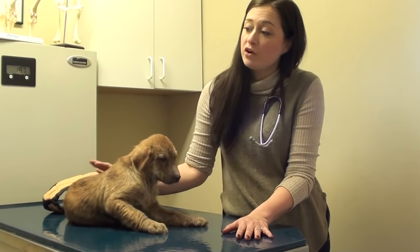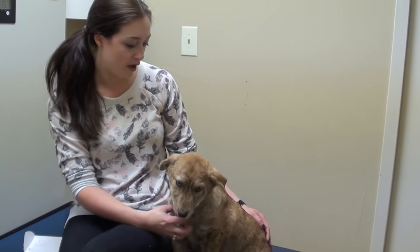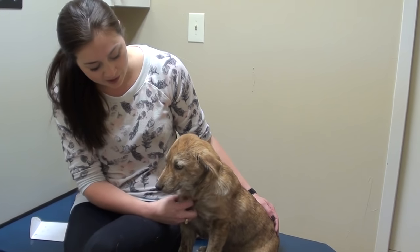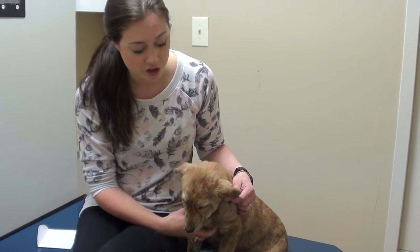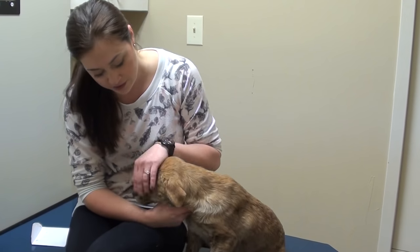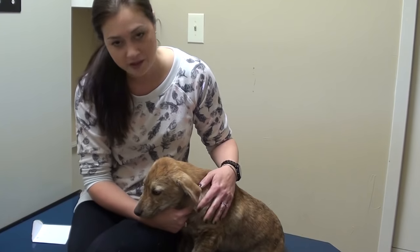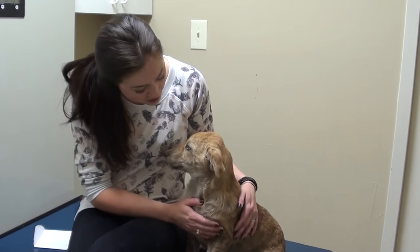We will see her back in three weeks for her next vaccine boosters. Today we were just rechecking our little Bindi and we were amazed at how good her skin looks — it's completely healed up. We're going to go ahead and spay her and do her last set of vaccines so that she can go to a forever home. We just want to say thanks to the awesome rescue fostering her, which is Hunt County Pets Alive, and they're going to get her into a forever home. She is such a good dog and she's really come out of her shell.